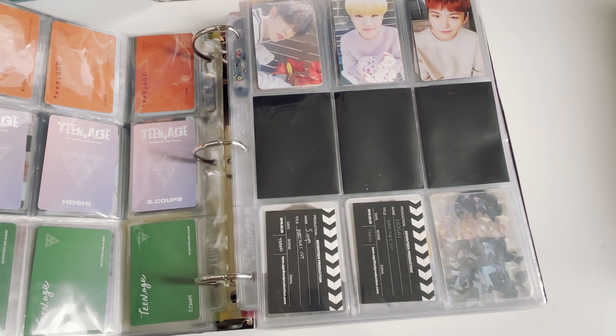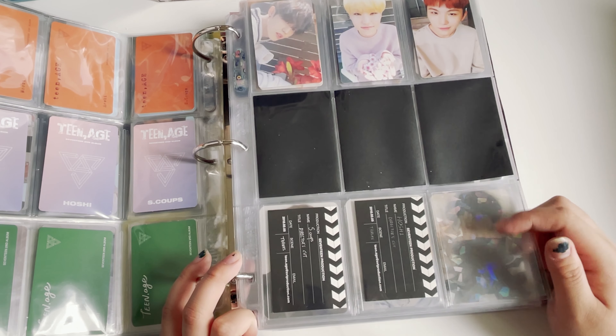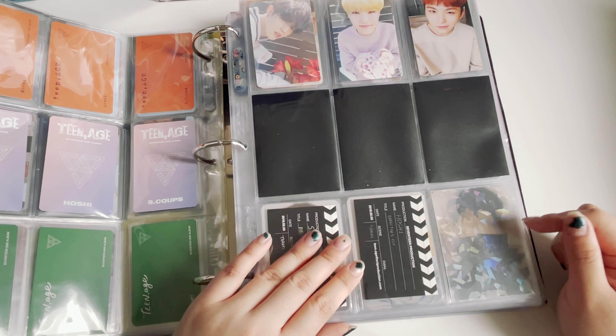Hoshi is still the most expensive album photocard I ever bought — it was like 33 dollars. Now you can't even find that price range on Mercari at all, so I'm glad I bought it when he was still in the 3,000 won range because now he's an expensive boy. I'm still missing one more — the director's cut business card — so if anyone has it, please reach out, that's the only thing I'm missing right now.